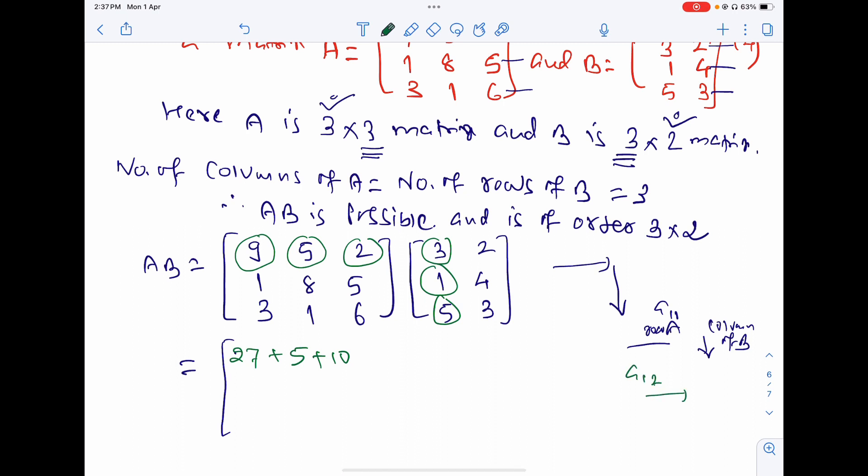For element a₁₂: first row of A times second column of B gives 9×2=18, then 5×4=20, then 2×3=6.